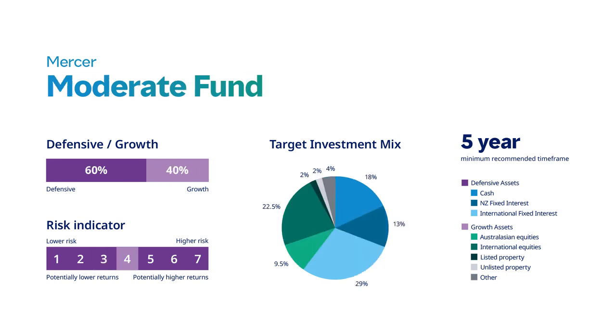The moderate fund is 60% defensive and 40% growth. There is a recommended time frame of five years. This may be suitable for investors who want to invest in a fund with a broad mix of assets and who are comfortable with a higher degree of volatility in returns than can be expected from the conservative fund.